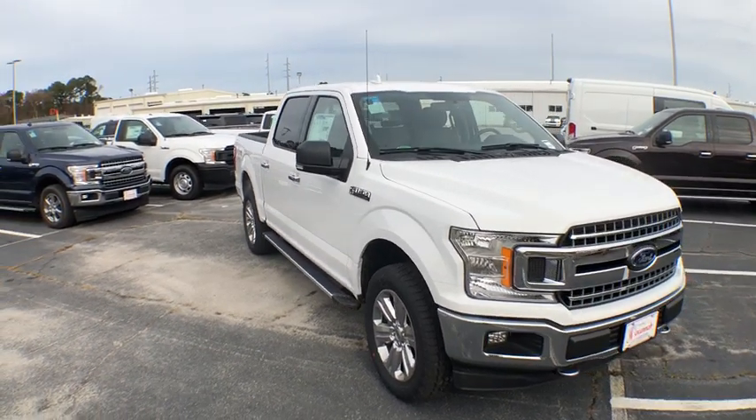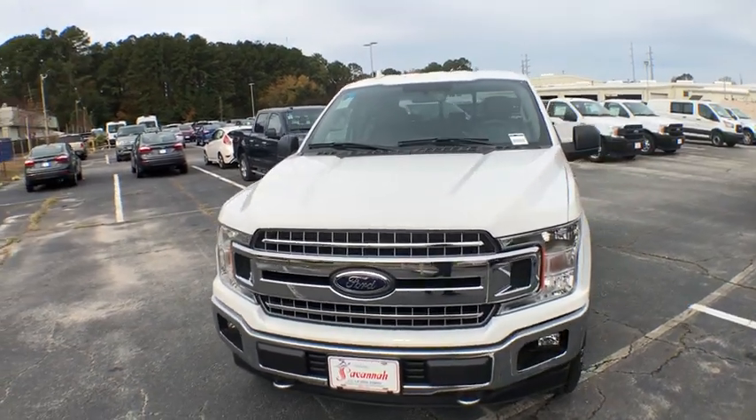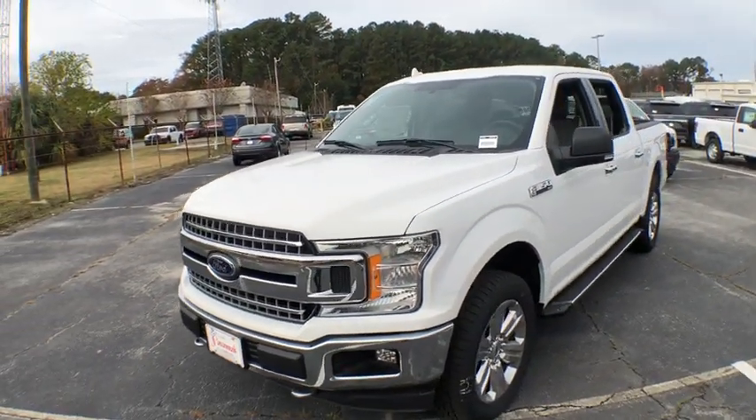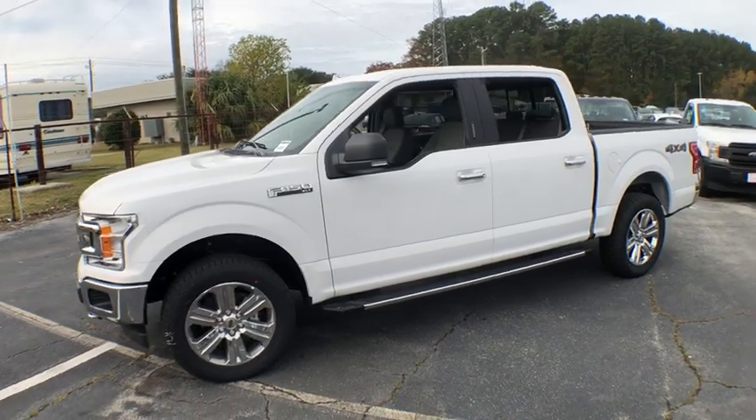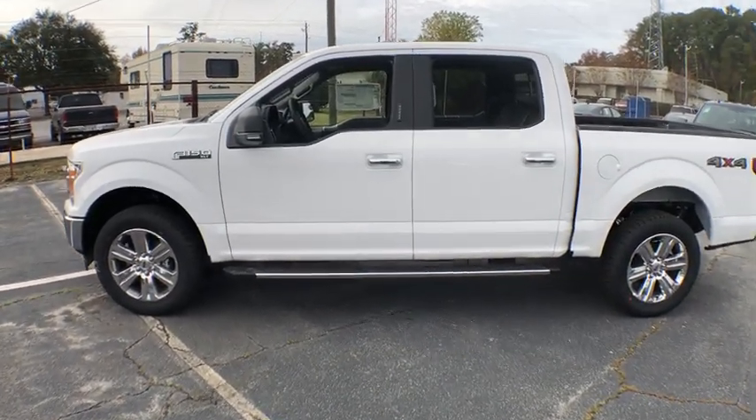2018 Ford F-150. A Ford F-150 knows how to handle any situation. It's built to follow orders. No whining. This vehicle has less than 100 miles. Here are some of this vehicle's great options.